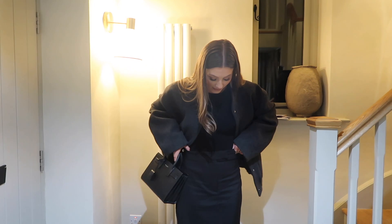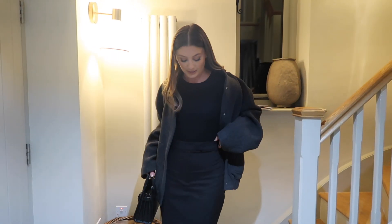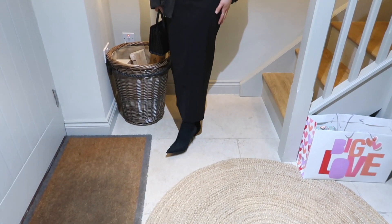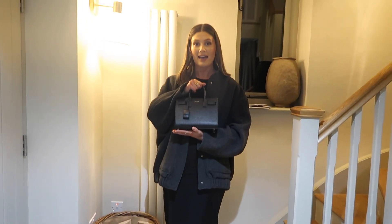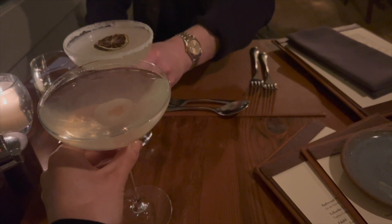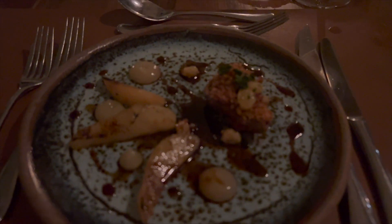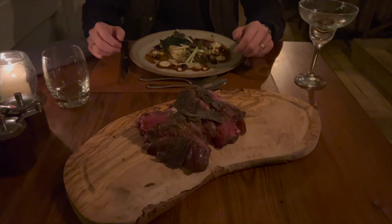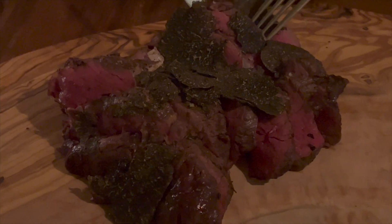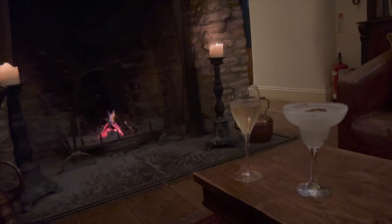We're in the village and I got Tom to film me so you can see my outfit a bit better. My jacket is Zara, this is the black bodysuit I always wear, and I got this skirt from River Island — I mentioned it in my Pack With Me video. It's a nice long midi skirt and they also do it in cream. I've got my Mango sock boots on and my bag. We're heading to the Feathered Nest for dinner.